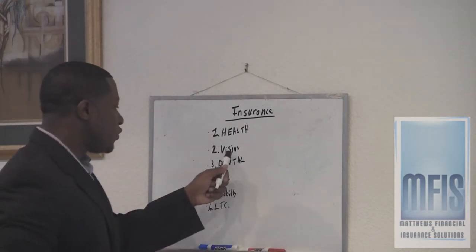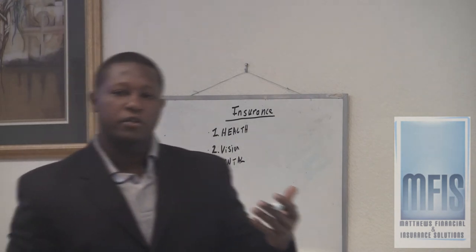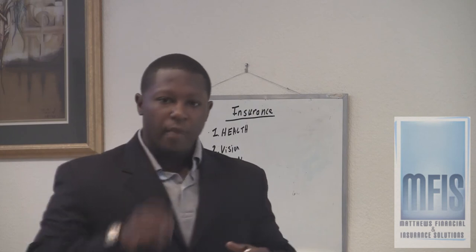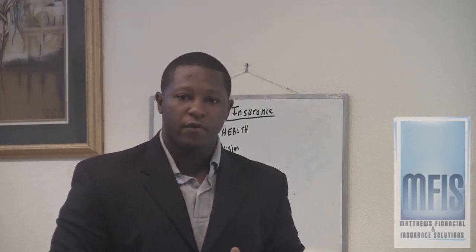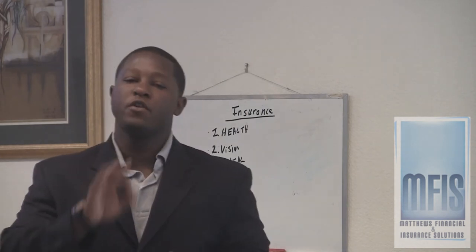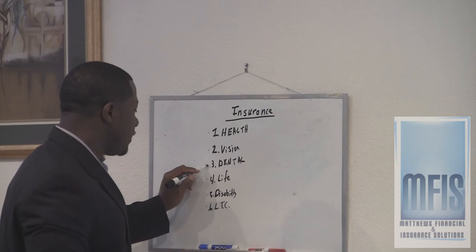The second type of insurance is vision insurance. Does your company provide vision insurance? If you're a person that wears glasses or contacts, it might be helpful to find out if your company provides vision insurance. Usually, vision insurance is very affordable even if you don't have it through your employer.